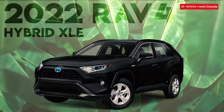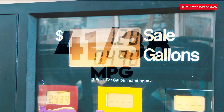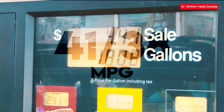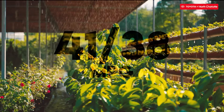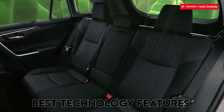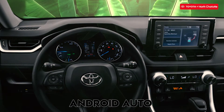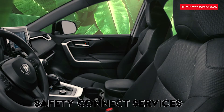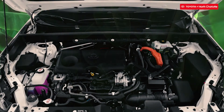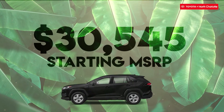The 2022 Toyota RAV4 Hybrid XLE. Hybrid cars are great for car owners looking to get better fuel economy and make an eco-friendly impact. It is not only great for your pocket, but you'll also find some of the best technology features like a smart key system, Android audio, Apple CarPlay, and Safety Connect services. The starting MSRP for this ride is $30,545.